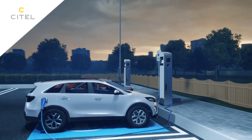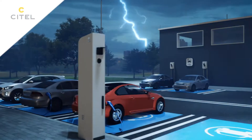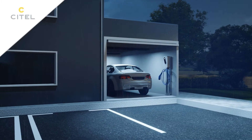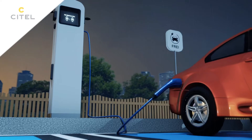Charging station installations are particularly sensitive to transient over-voltages. The vast majority of charging stations are connected to the electrical network, which increases the risk of lightning surges affecting multiple locations.